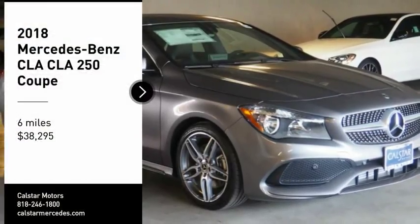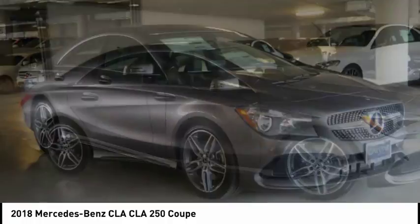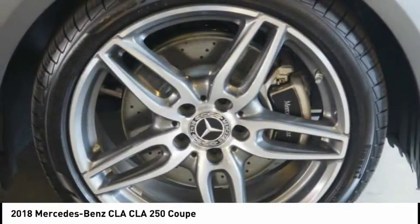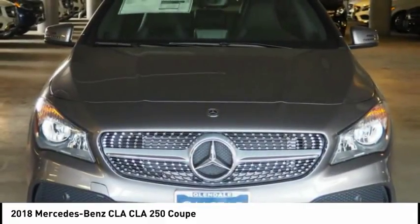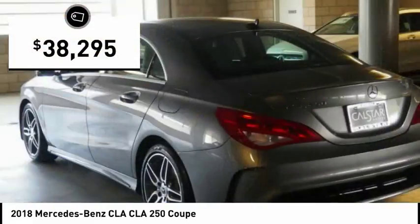Come test drive the 2018 CLA. The CLA comes with impressive handling, excellence, and luxury interiors. It has amazingly sleek lines, which also reduces the coefficient drag to minimal, making it very aerodynamic, and is priced below $40,000.